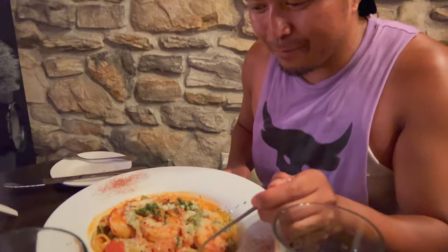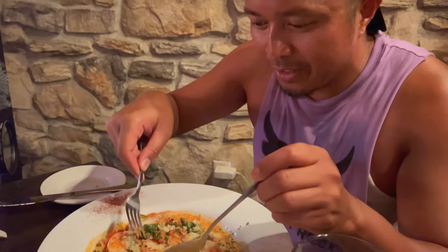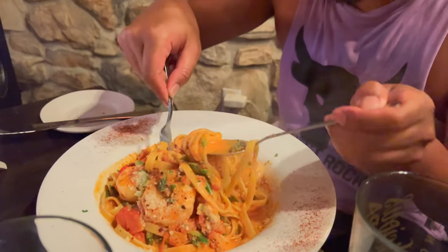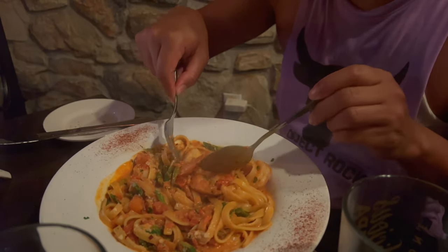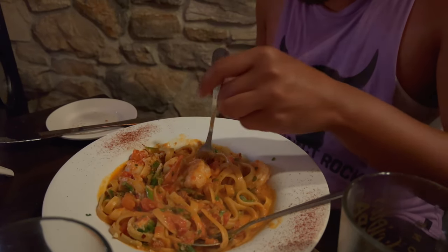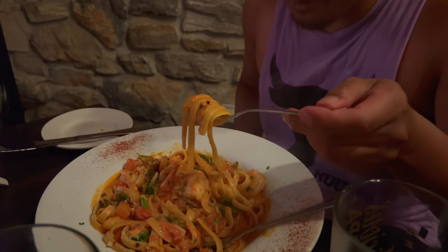Alright guys, so we're going to try out the fettuccini fra diavola and I had them put parmesan cheese on it. It's shrimp in a nice pink sauce. I did have them put a little bit of spice to it. Looks really really good. I'm going to go with the fettuccini first with the pink sauce.